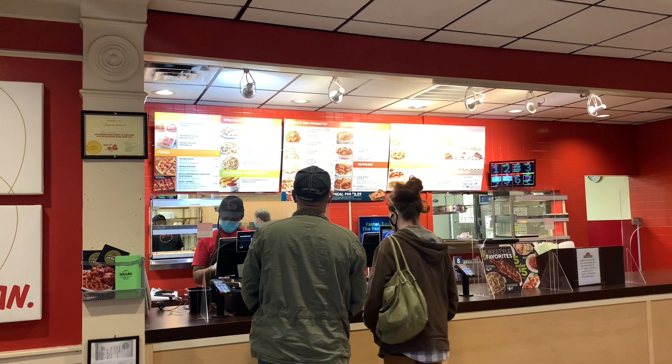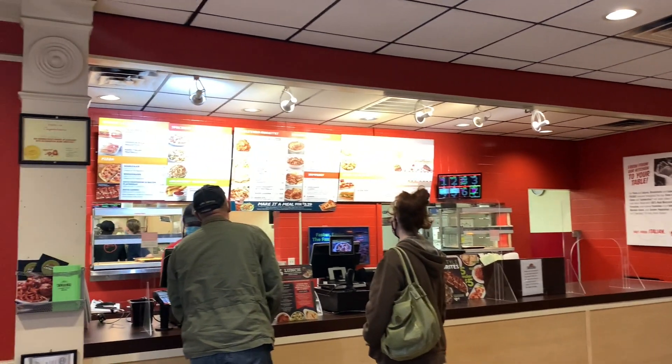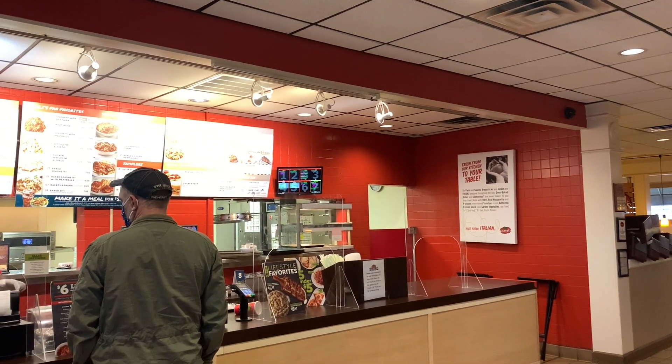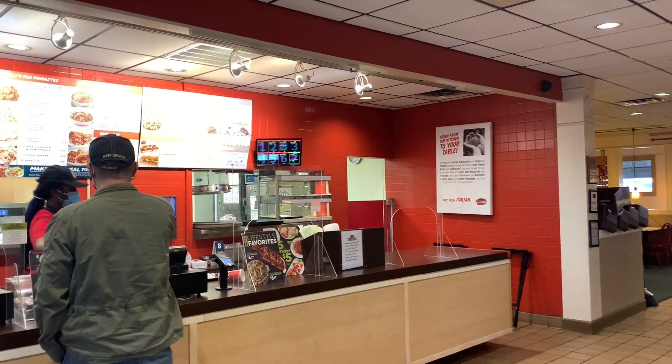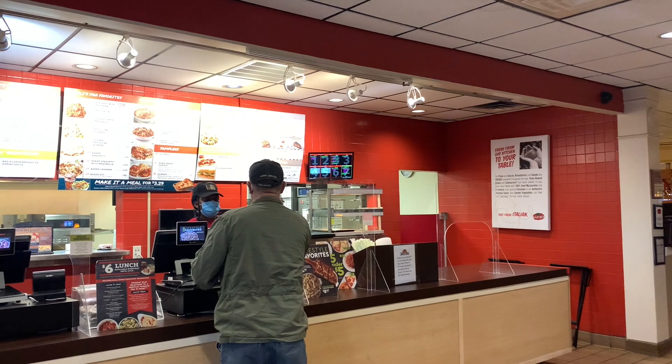How much is their salad normally? $2.49. I'll check that out. They also have Cheesecake Factory desserts — that's pretty cool for people who can eat dessert. I don't eat dessert, but people who like Cheesecake Factory, they do Cheesecake Factory at Fazoli's. Who knew?